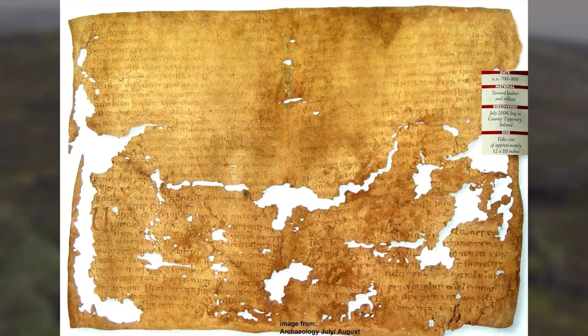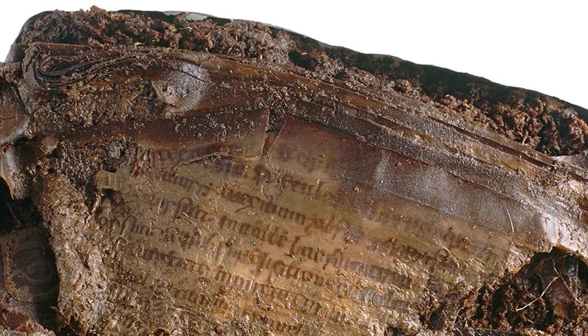Here are two pages they were able to retrieve from it, but you can see from the other photo that it's in pretty bad shape. So this thing is written on papyrus with an Egyptian style leather cover and written in Latin. How did something that has connections to Egypt, written in Latin, get out here to Ireland?